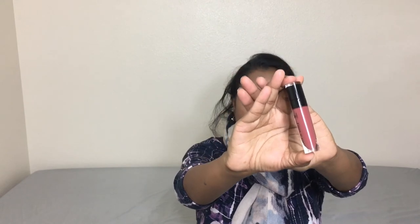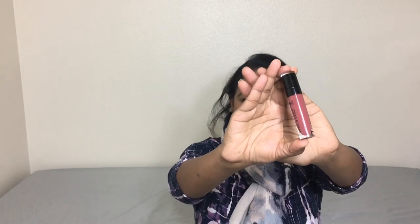Next is the Wet and Wild Mega Last Liquid Catsuit Liquid Lipstick in shade 925B Give Me Mocha. This is a great drugstore alternative — under six dollars, stays for a long time, and I really like the formulation. It's also cruelty free, just like ColourPop. Lately I've been trying to incorporate more cruelty-free products into my makeup routine and finish what I have before fully switching over.